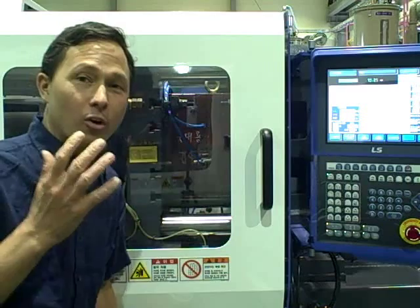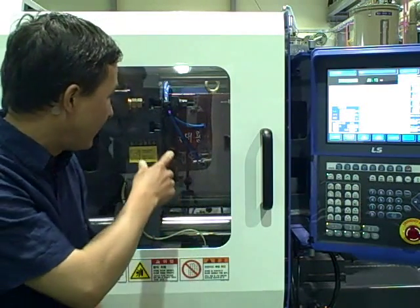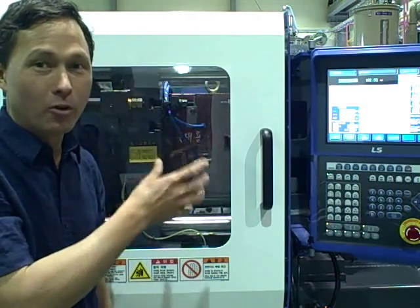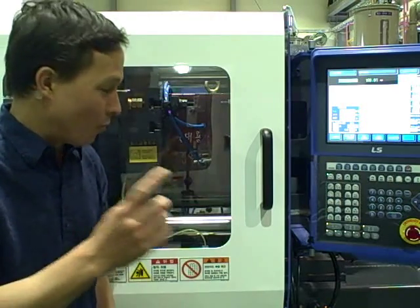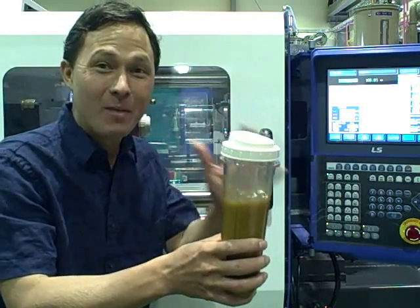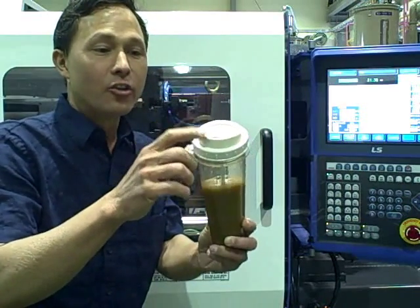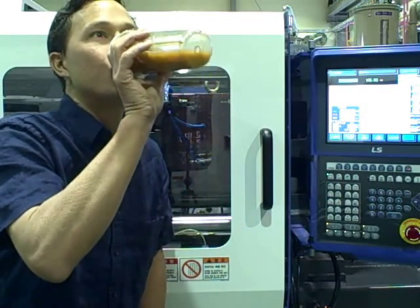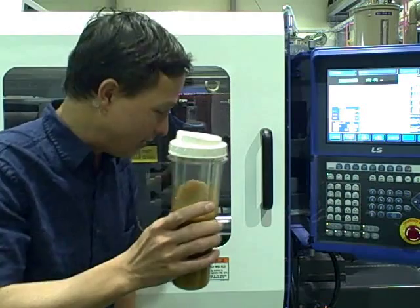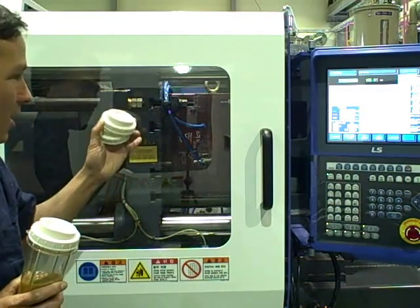We're looking at one of the injection molding machines that makes parts for all the different Tribest products. They can swap out different molds depending on what they want to build that day. Right now they're building something for the personal blender — you can see the parts coming out of the machine, and we can watch the machine open up and drop the next one out.